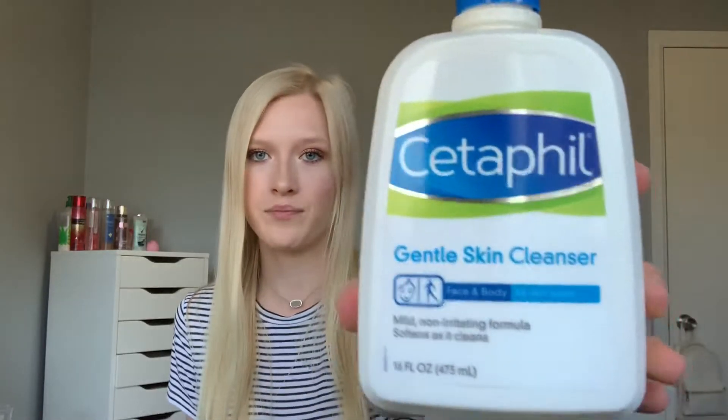I use face wash with my skincare brush — the Cetaphil, which I got at Walmart for about $10. It works really good and is gentle on your skin. I also used a Murad one that was specifically for acne, which worked well too. Since my face wash is gentle, I make up for it with a toner.